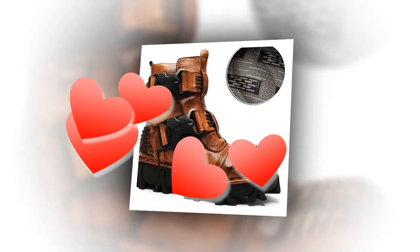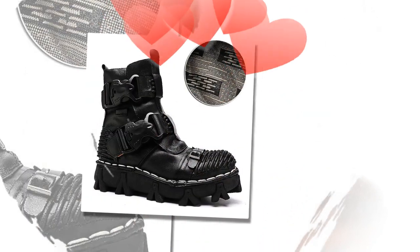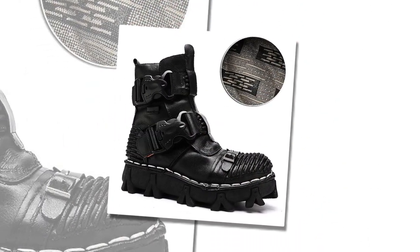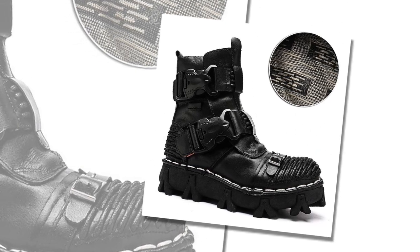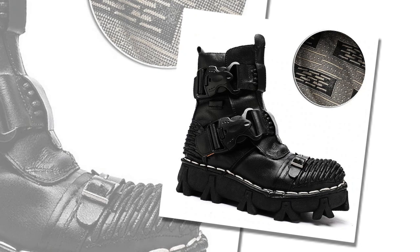The solid-colored pattern, coupled with splicing embellishments, enhances their aesthetic charm. Built for winter, they offer warmth, height increase, comfort, and slip-resistance, making them ideal for challenging terrains.